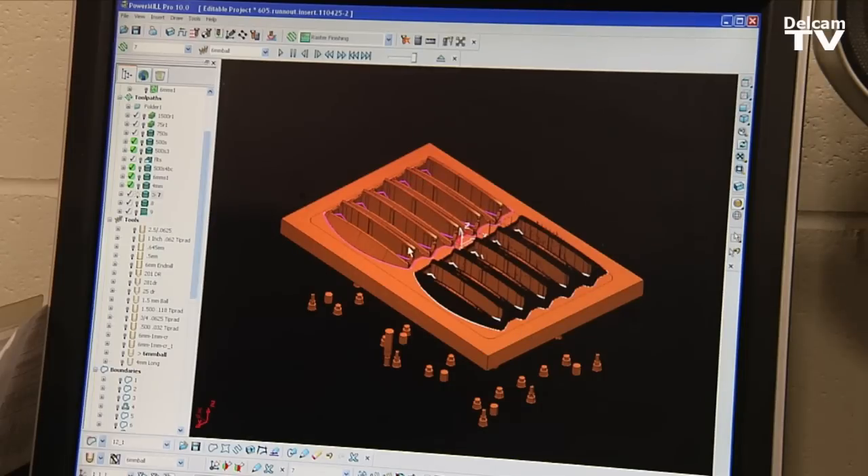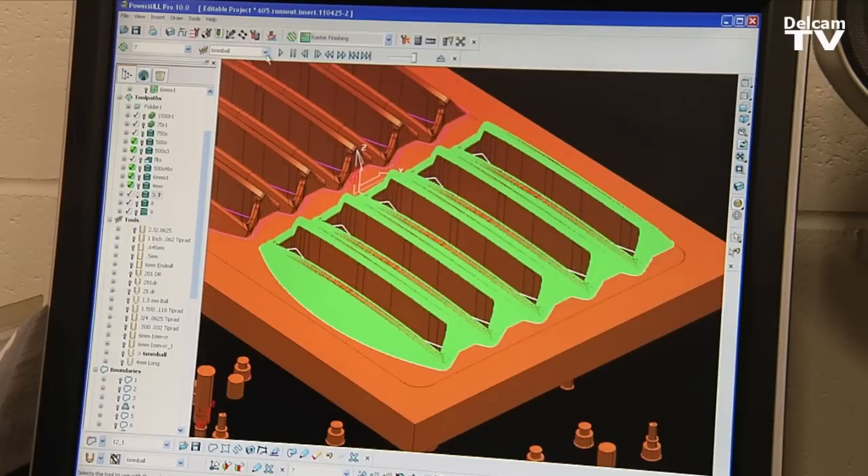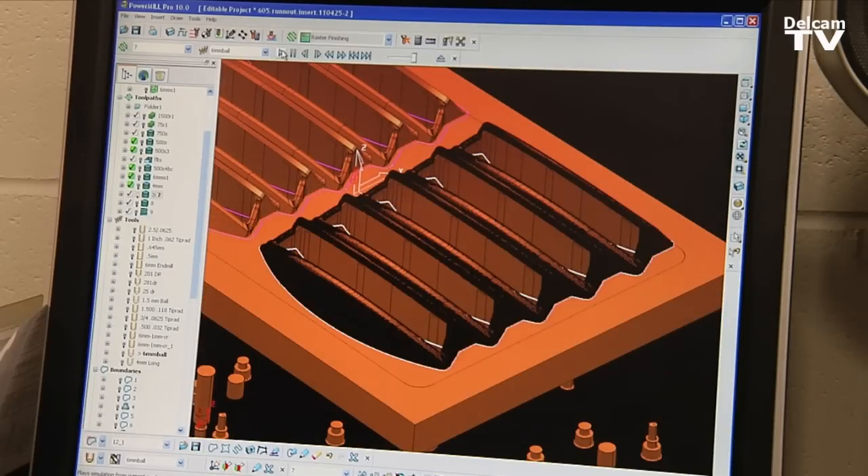This is actually a vac form mold — extremely difficult to create without PowerMill. The different machining strategies allow us to be more creative and make changes on the go. It's made my career a whole lot easier; I'm not working as hard as I used to.